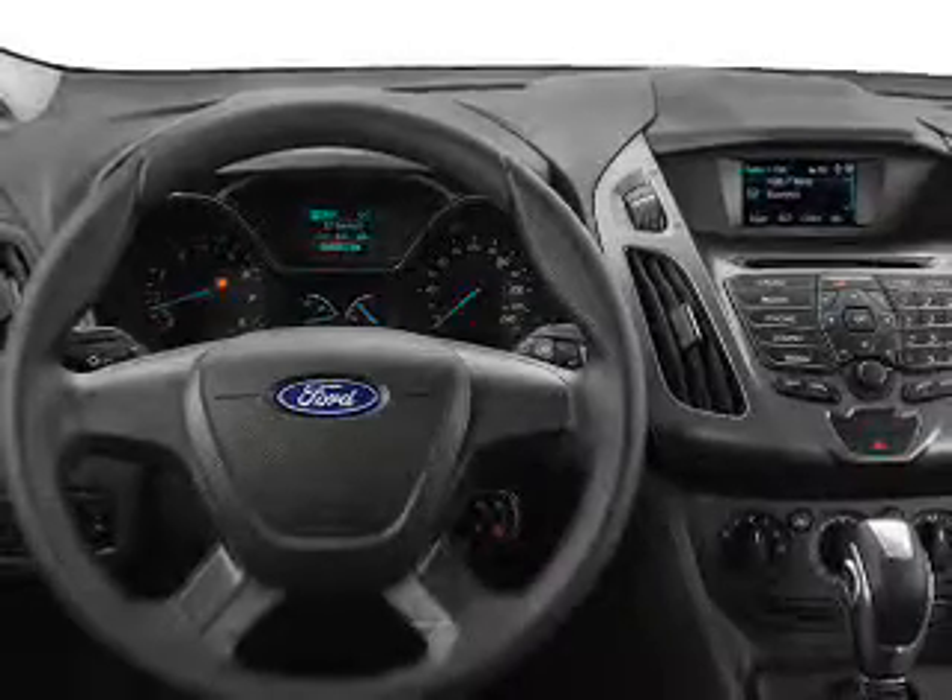The powertrain includes front-wheel drive with a reliable engine that responds smoothly to its automatic transmission. Our website offers more information on all of our vehicles. Call us today to start test driving.